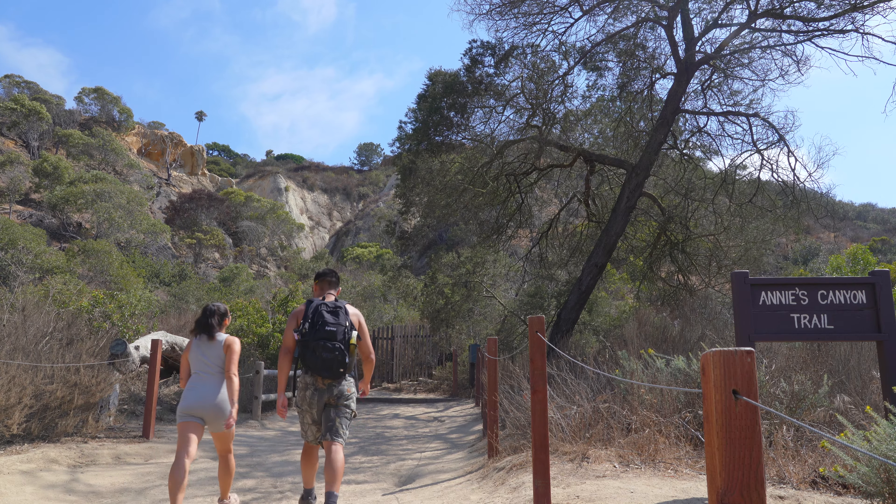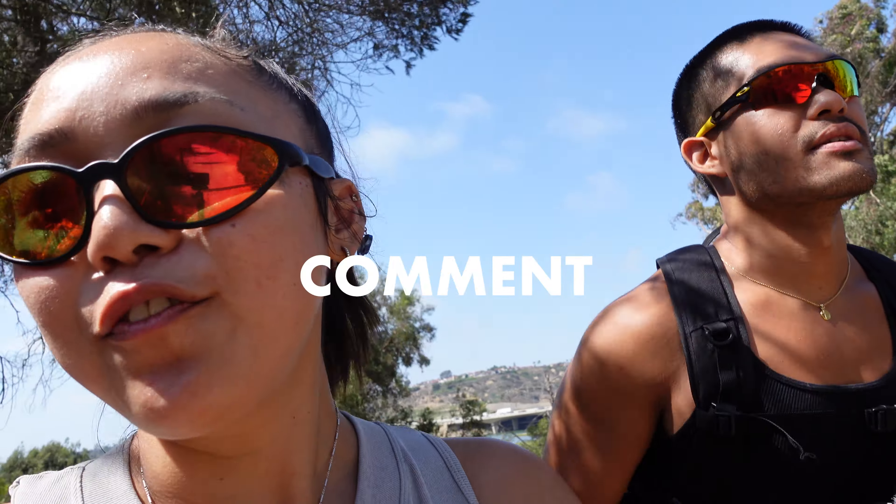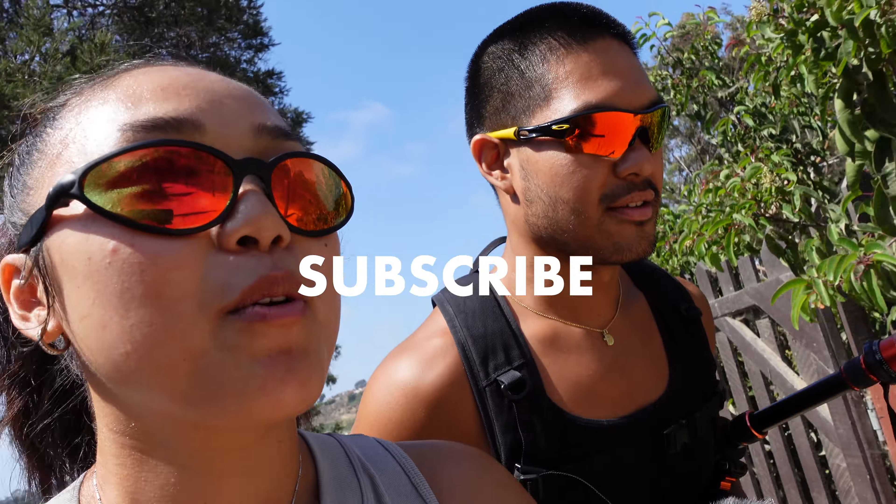What's up everybody, so we are here at Annie's Canyon Trail and I'm with Vanna. After high school, for college we went our separate ways — he went to San Jose, I went to San Diego — so we're kind of catching up and finally hanging out. We'll update you guys in a little bit.